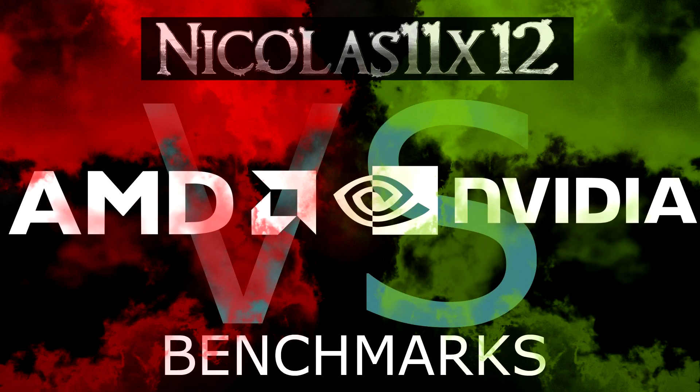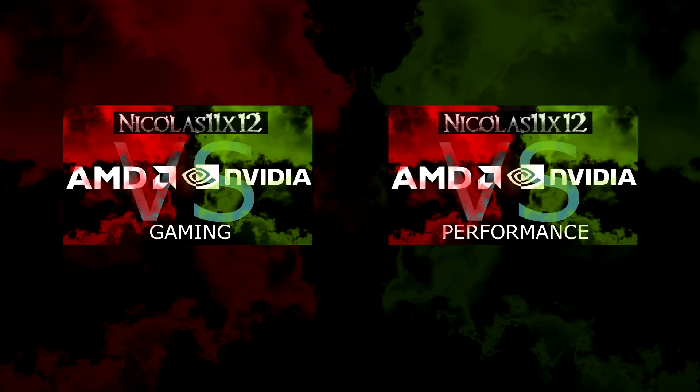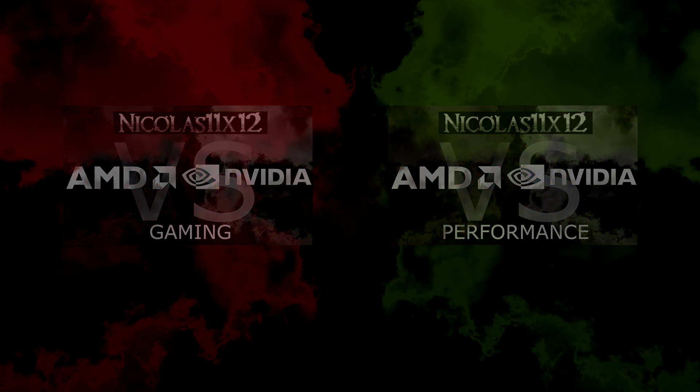Welcome to the Niklas 11x12 technology — it's time for an AMD vs NVIDIA graphics card battle. Lots of people wanted to see such a video and therefore I decided to make one. In this specific video we will only be looking at synthetic benchmarks. If you want to see the gaming performance, go ahead and watch the AMD vs NVIDIA gaming version of this video. There's also the performance version which includes the power consumption.